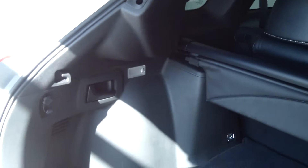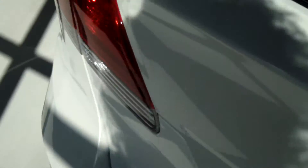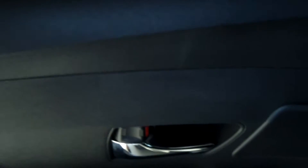Here is your backseat storage — there is lots of room with the tonneau cover. The interior is black leather and seats three people in the backseat. Very nice, and there is lots of room back here.